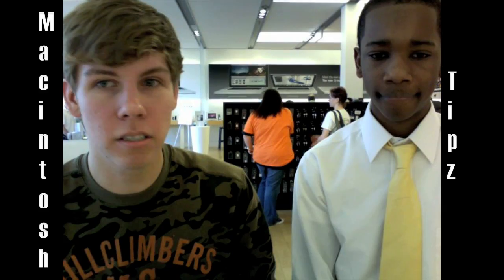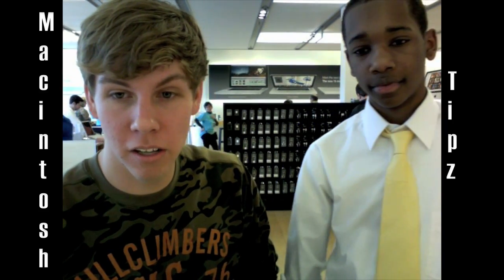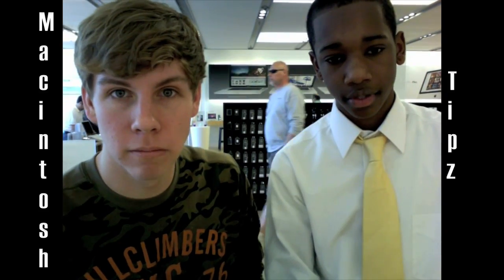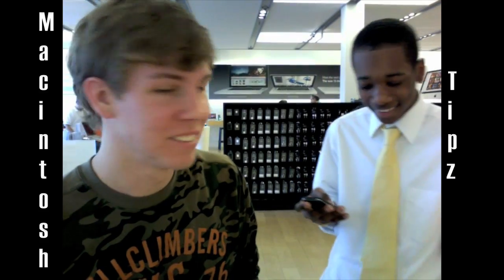We're going to finish this quick video up. We'll probably do a quick tour around the Apple Store and then catch y'all later with some more tips later in the week. Quick update for Macintosh Tips — check back in for next month. We're going to start our Ustream and also some giveaways depending on the subscriber count. So if we hit around 300 subscribers, we'll be there.